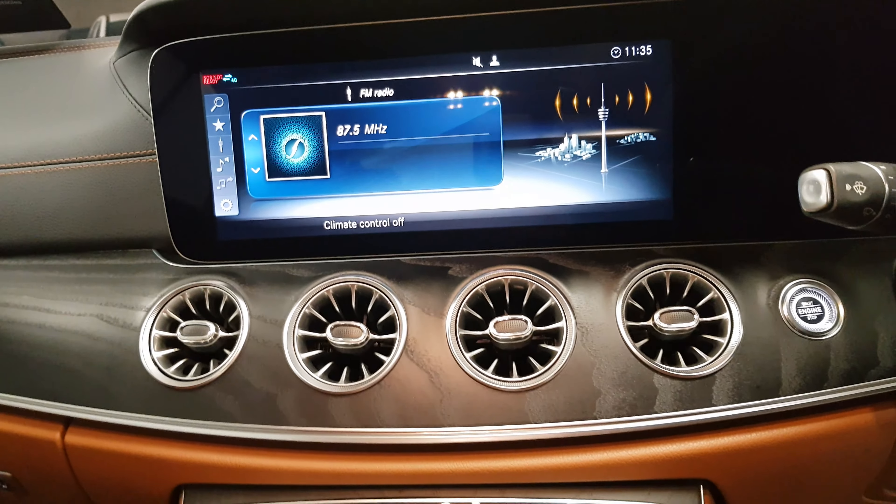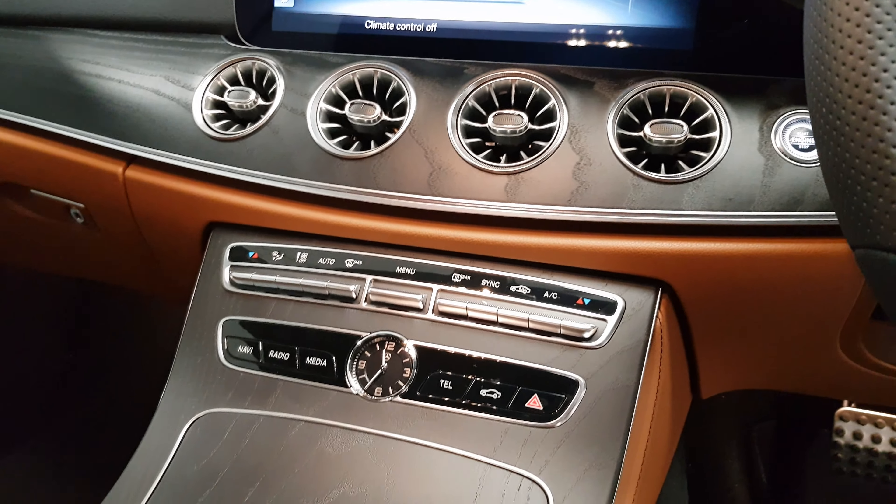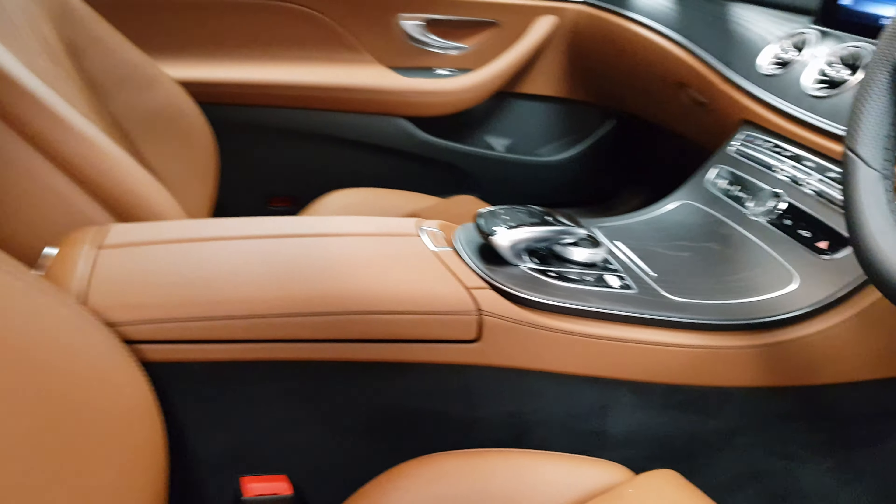Likewise, your Bluetooth and your radio will all be through there. There's an interior lighting package, dual climate control, and different dynamic modes. Really, really beautiful car.